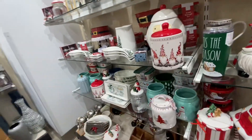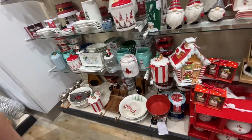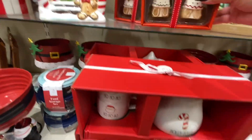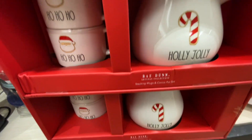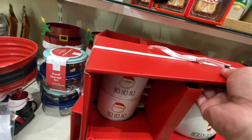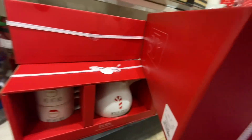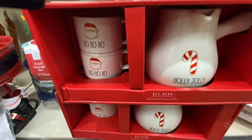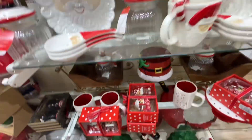Let's see what else — everything is so beautiful. What are these? Stacking mugs and cocoa pot set — that is so cute — already done. How much is it? $30 — not that bad for what it is, it's cute. All right, how am I gonna carry all of this?